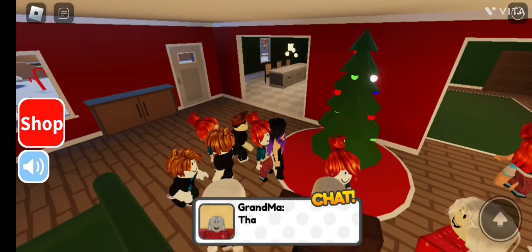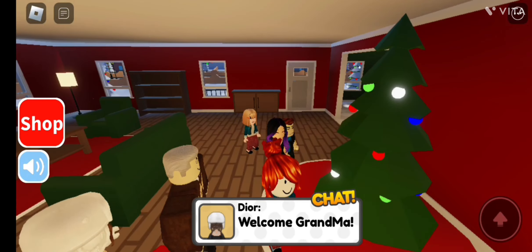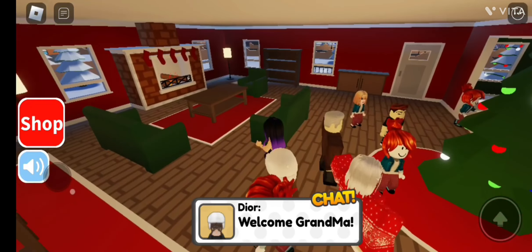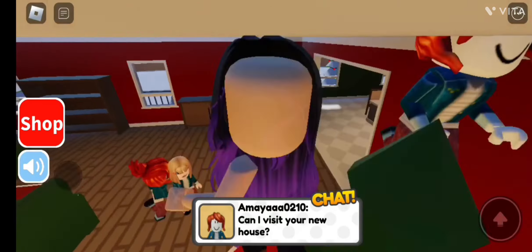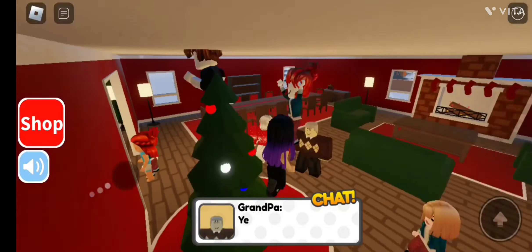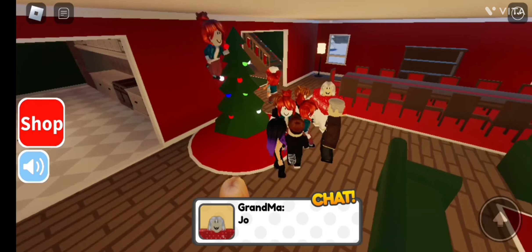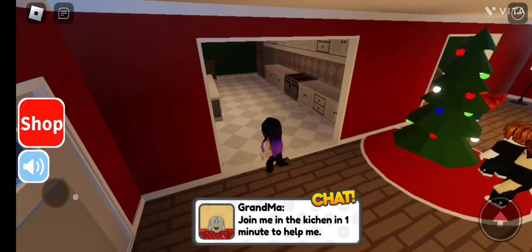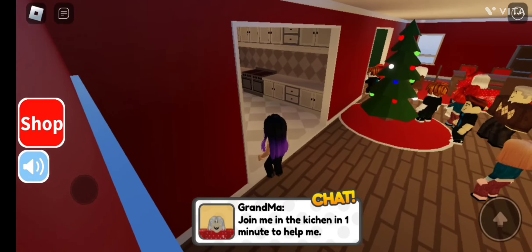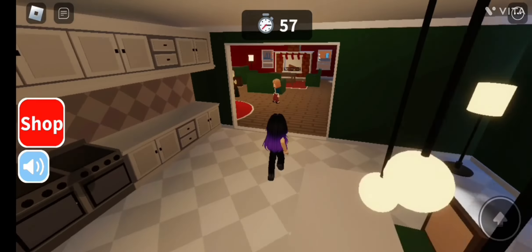Oh my god, the Christmas tree is so beautiful, looks nicely decorated! Also guys, if you're excited and going to enjoy this Christmas series, do leave a like down below and definitely subscribe. 'Can I visit your new house?' — Yes, you can. 'Let us go through the house — join me in the kitchen in one minute to help me.' Okay, we have to help grandma and grandpa with dinner!